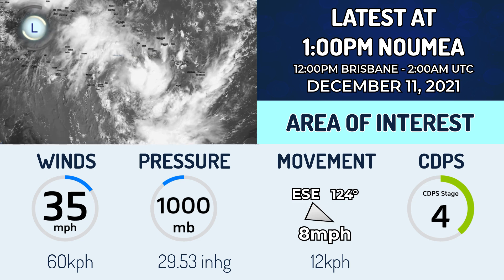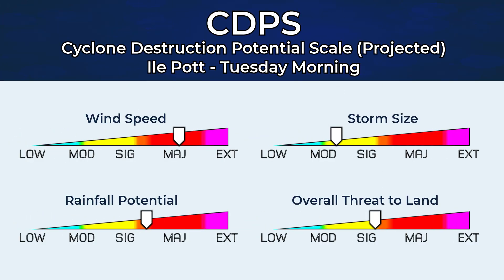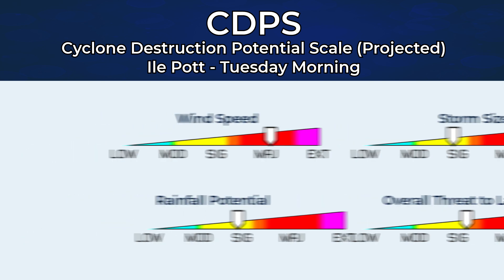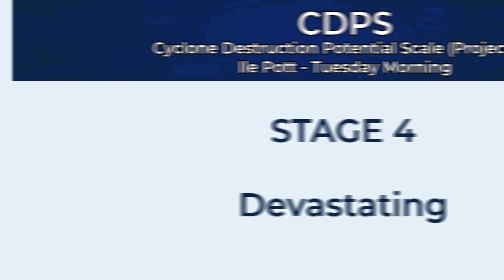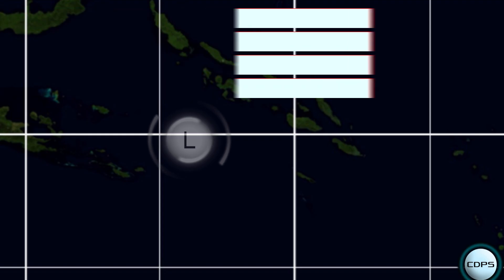The winds now verified by a recent ASCAT pass, moving east-southeast at 8 mph and expected to swing southeastward. It is a CDPS stage 4 for Isle Pot, which is on the northern part of New Caledonia, an island offshore. For Tuesday morning, a potential landfall there with wind speeds which could reach the category 3 range. That is the main basis for a stage 4 on the CDPS, along with significant rainfall.